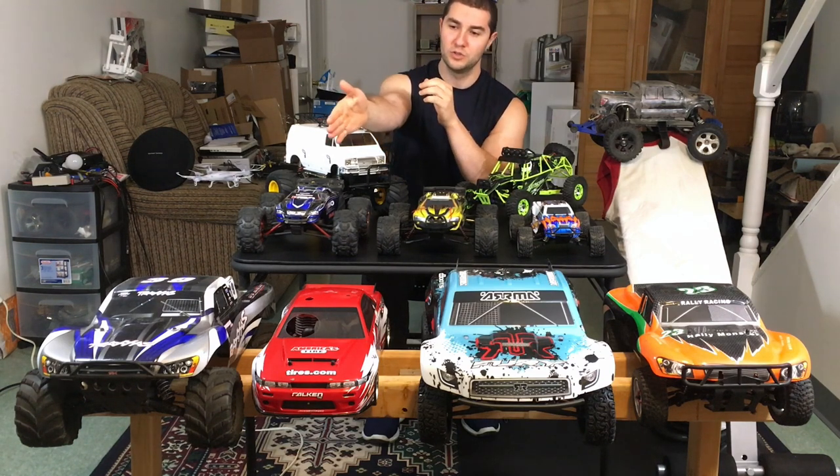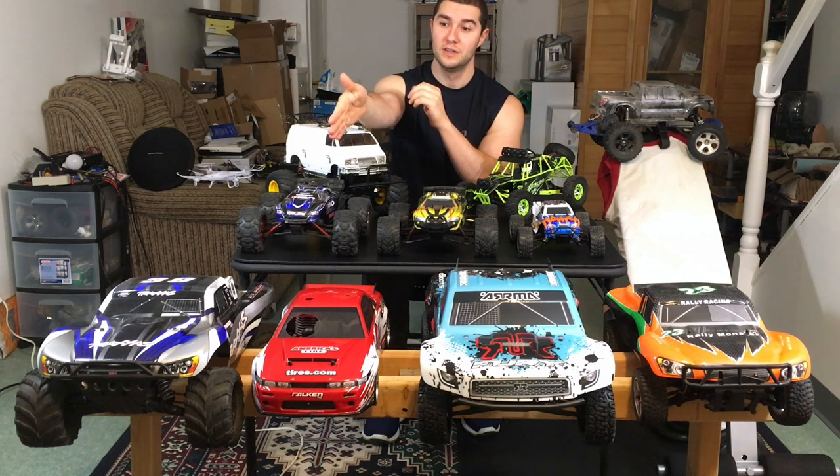Parts are something you really have to be careful about. Don't bash them too hard, because if you break parts — mainly any kind of diff issues — you're going to have a hard time finding new parts and sourcing them. Luckily I've never really broken anything on these non-brand name RCs where I've had that issue.